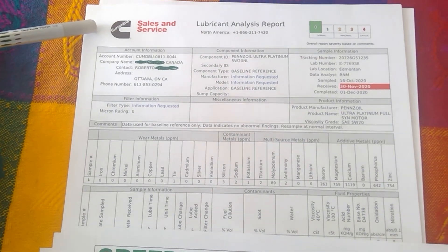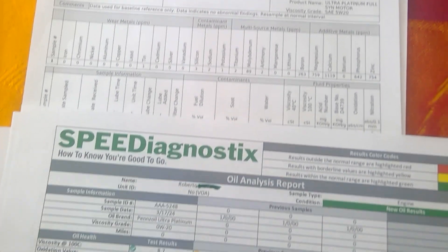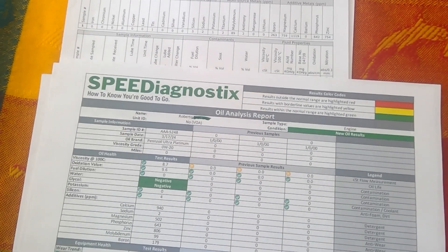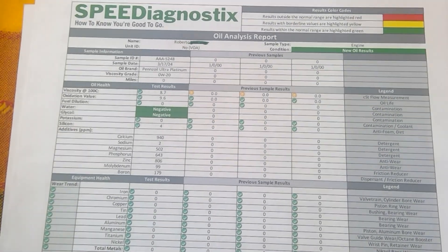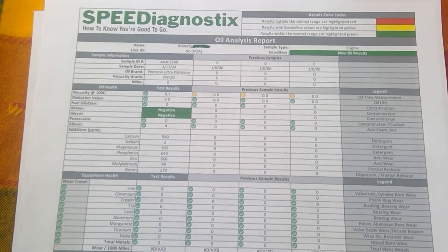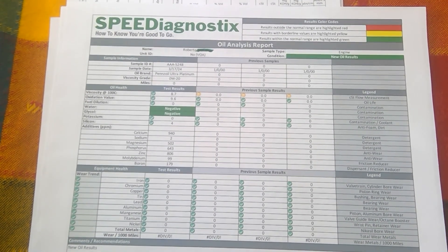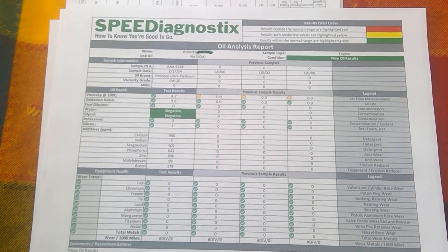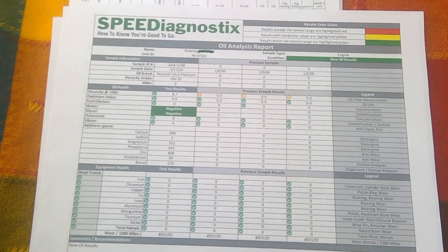Back in the day, I used to do labs with Cummings, but from today forward I'm going to be dealing with Speed Diagnostic. The reason is Cummings Labs in Calgary, Canada seems to not care about small people. So anyway, I did the switch — I just want to put that out there.